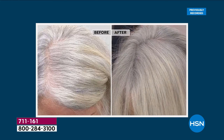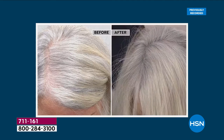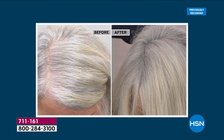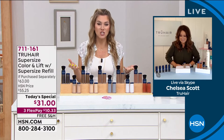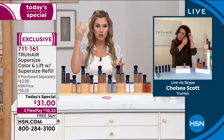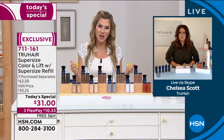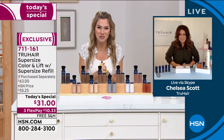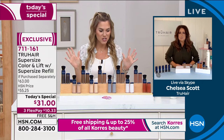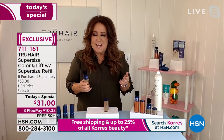This is a remarkable, transformational, revolutionary product brought to you by an expert in beauty. Chelsea Scott is not only a hair care expert — she's an innovator, founder and Chief Creative Officer of True Hair, with over 20 years of professional experience. She created this product for herself, as a salon owner who experienced the frustration of spending hundreds of dollars going back to the salon within just a couple of weeks. It's the number one best seller for color here at HSN.